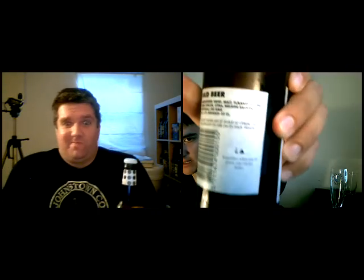It also says on the back label: 'Sometimes when you're drunk, you can see better.' And there's a triangle and a turned-over question mark on the back side here.